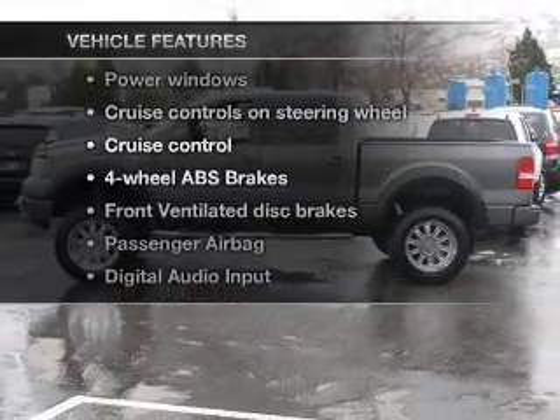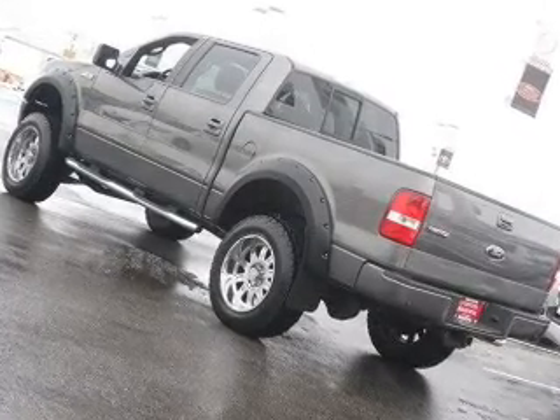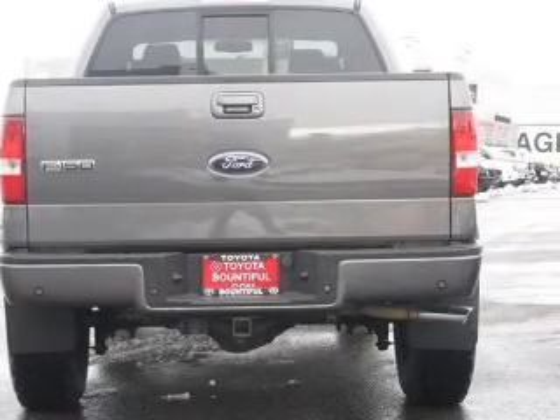Plus, enjoy these notable features that are included in this vehicle: power windows, power steering, cruise control, power mirrors, an AM/FM stereo with a CD player, and an adjustable tilt steering wheel.